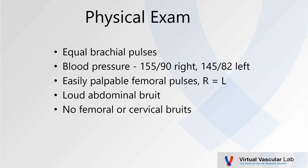Here's her physical exam. She had equal brachial pulses. You can see what the blood pressures were — essentially pretty similar. She had easily palpable femoral pulses, equal right to left. She had a very loud abdominal bruit but no femoral or cervical bruit.